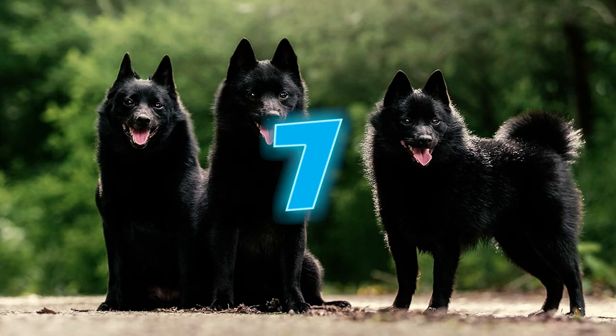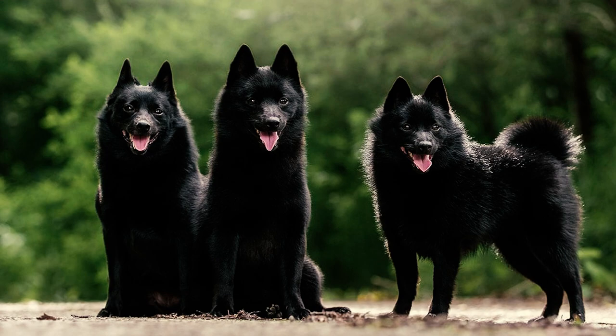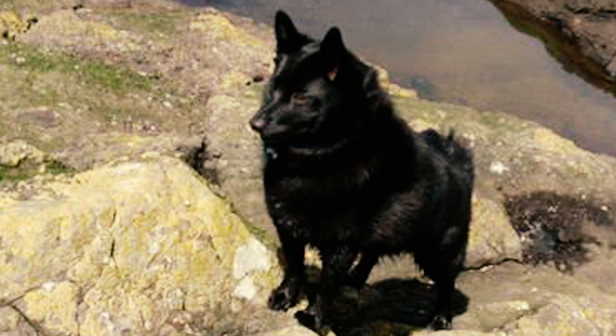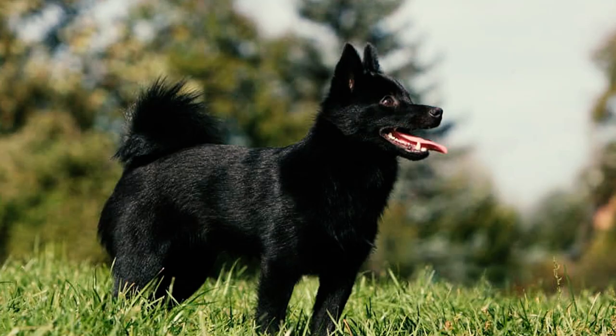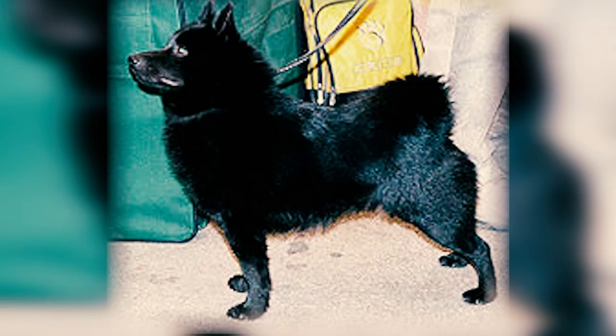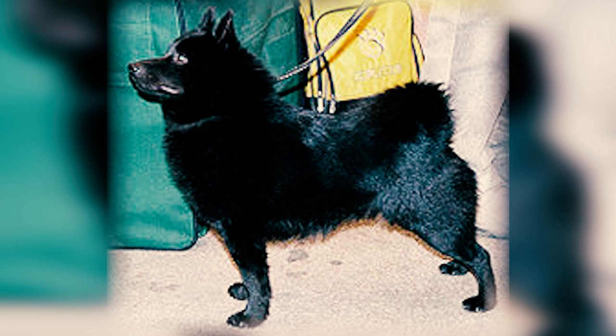Number seven: the Schipperke's high intelligence is accompanied by a bit of independence and stubbornness. Due to their clever nature, these dogs may sometimes march to their own beat, occasionally disregarding commands. Nevertheless, with consistent rewards and praises, their stubborn tendencies can be effectively managed. Number eight: nicknamed the 'little black devil,' this breed has quite a knack for mischief.